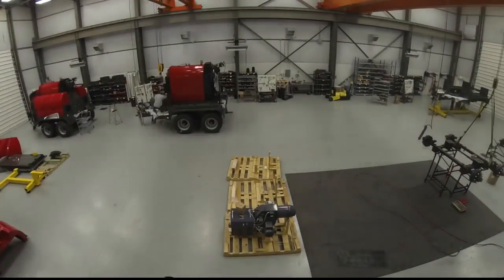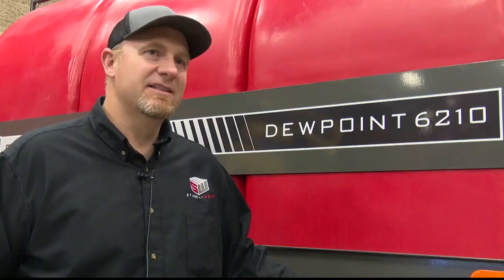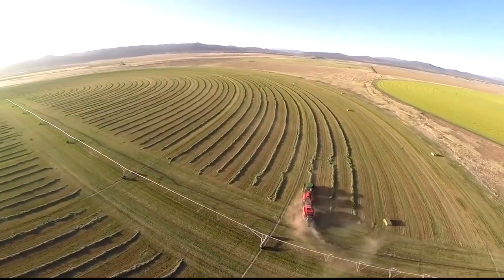It didn't make it wet, but it softened it, which was exactly what natural dew does so well for baling hay — but you can't replicate natural dew. Or at least, you couldn't until Staley West made it so. This is the only machine in the world that exists like this: a machine that outsmarts mother nature to increase baling efficiency.